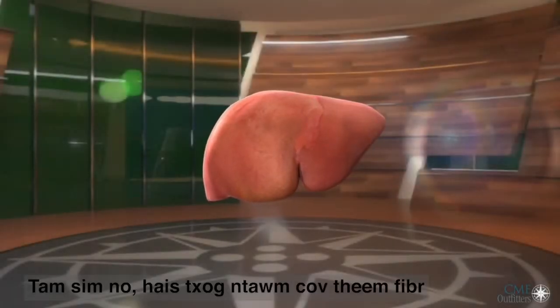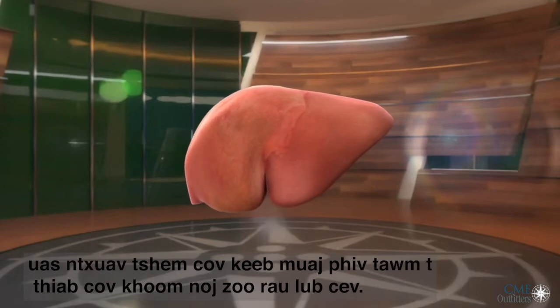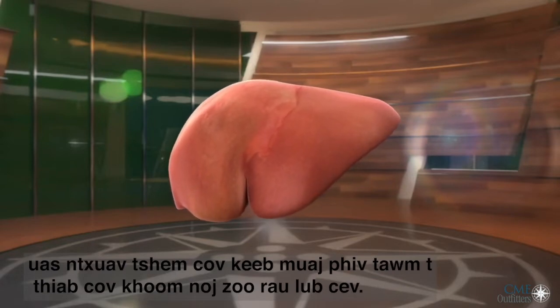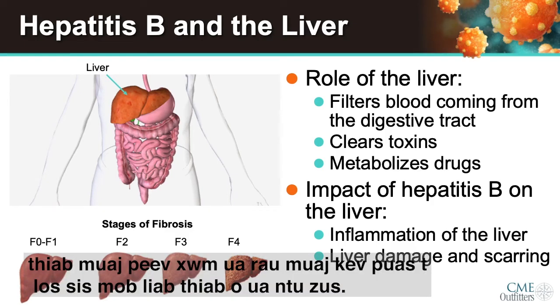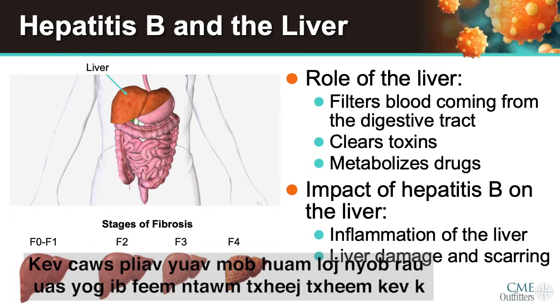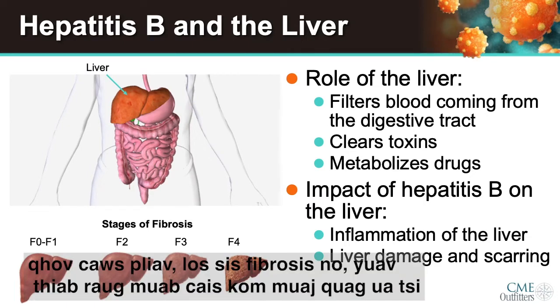With regard to stages of fibrosis, the liver is an important organ that clears toxins and helps you to digest food and nutrients. Hepatitis B virus lives in your liver and can cause damage resulting in acute or chronic inflammation. Scarring develops in the liver as part of the wound healing process, and as the liver becomes progressively more damaged, this scarring or fibrosis increases and is categorized into five different stages.